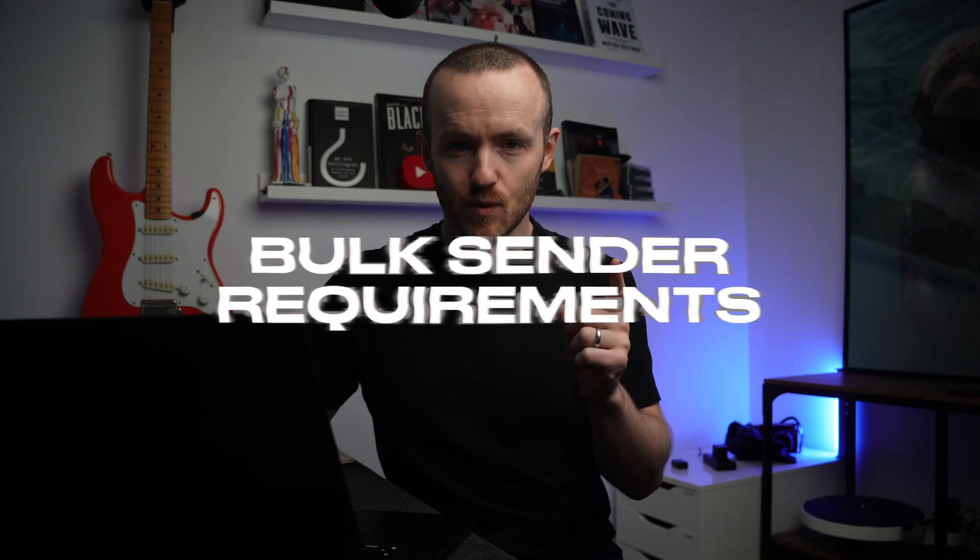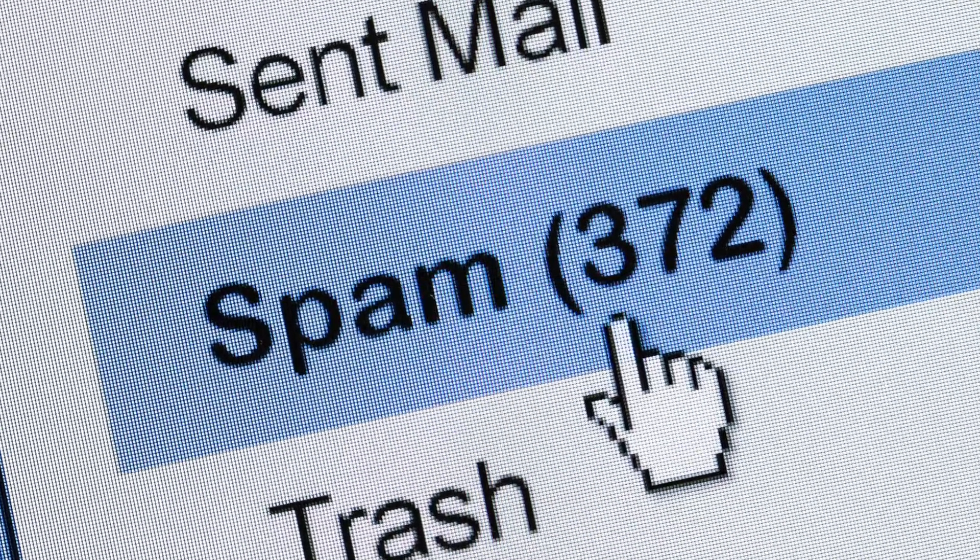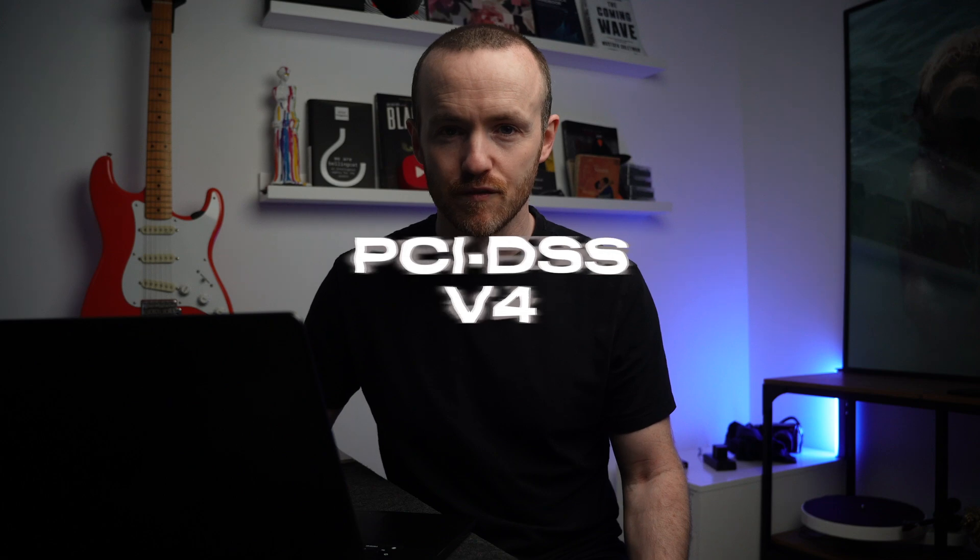New bulk sender requirements. Big email players like Google and Yahoo are tightening down email authentication requirements for bulk senders in 2024. If you don't comply with those, your emails will land in the spam folder — and nobody wants that.